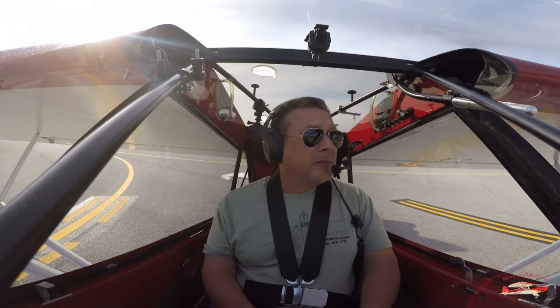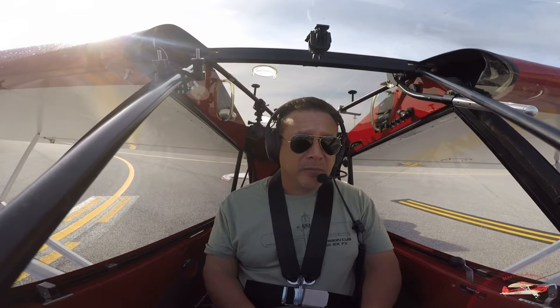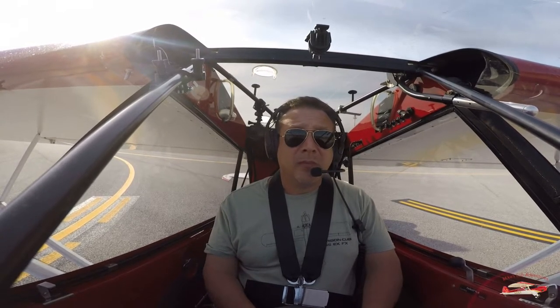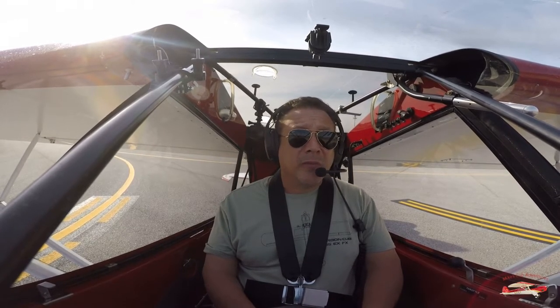Jack Edwards traffic, 460 is left base Runway 9. Jack Edwards, about 6 miles north. Currently 1,000 feet, inbound to Jack Edwards. Going to be landing direct to Gulf Air Center.